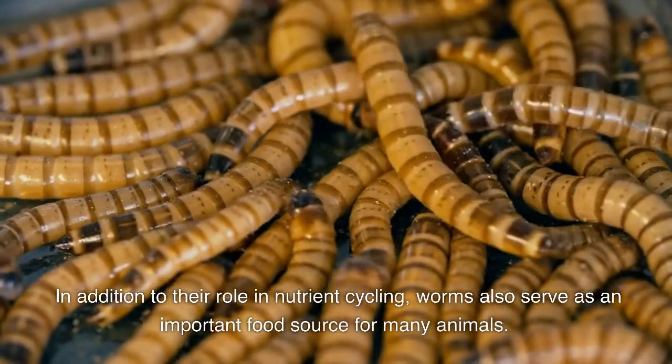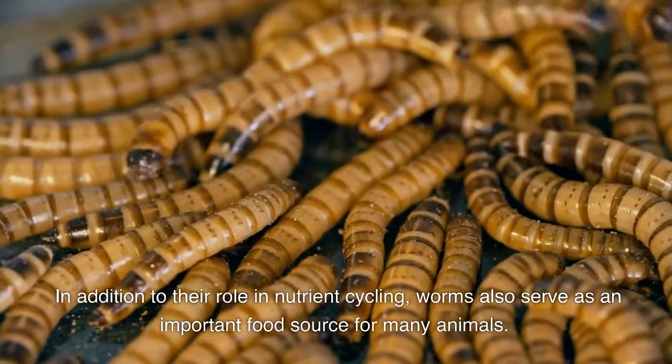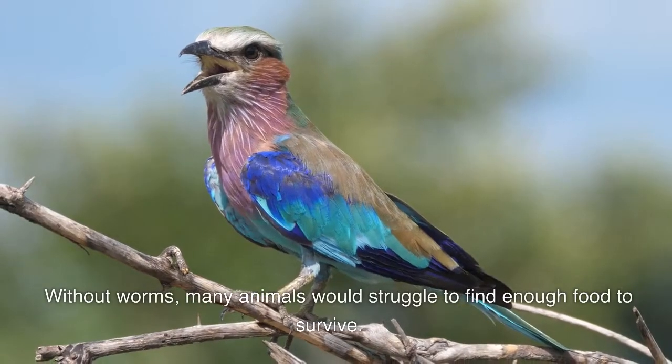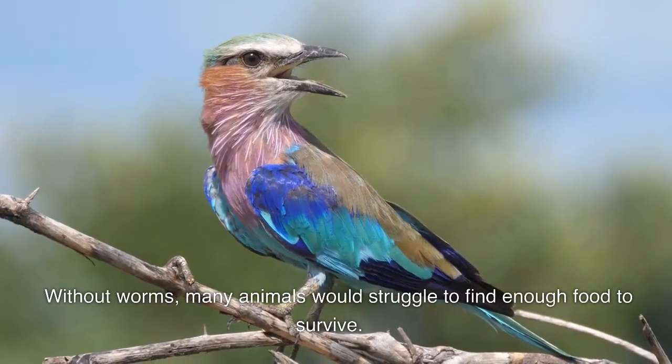In addition to their role in nutrient cycling, worms also serve as an important food source for many animals. Without worms, many animals would struggle to find enough food to survive.